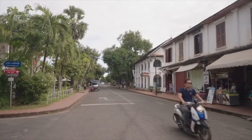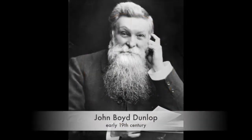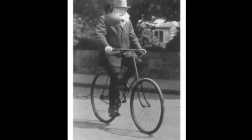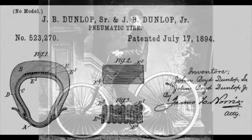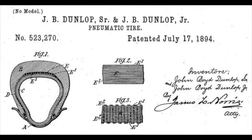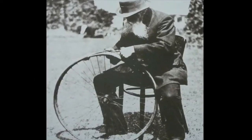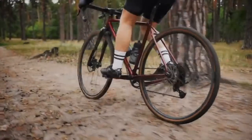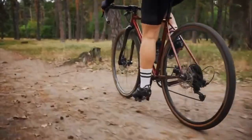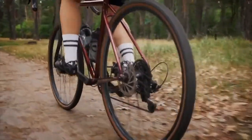Our story begins in the early 19th century with the advent of the pneumatic tire. Scottish inventor John Boyd Dunlop is credited with the first practical pneumatic tire, designed to cushion the ride of his son's bicycle. The pneumatic tire he developed was filled with air, which provided a smoother and more comfortable ride compared to the solid rubber tires commonly used at the time. This invention revolutionized bicycle transportation and later paved the way for pneumatic tires for automobiles.